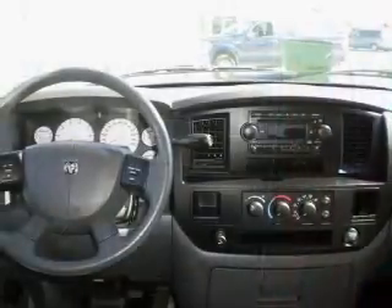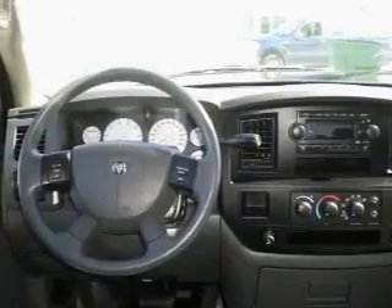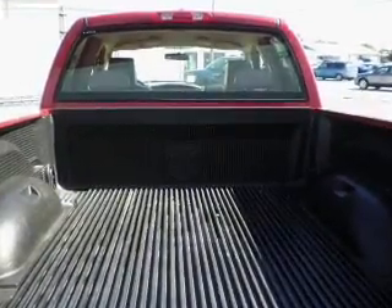Air conditioning, power windows, power steering, cruise control, power mirrors, an AM-FM stereo with a CD player, and an adjustable tilt steering wheel.